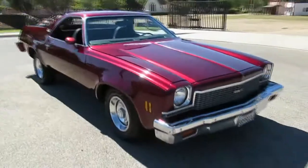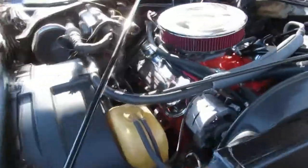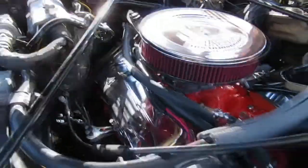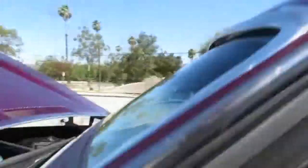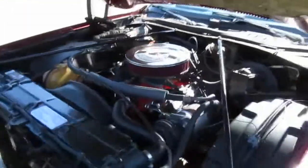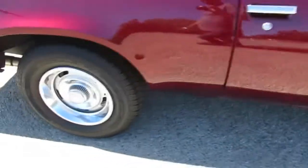Nice paint too. There's the powerplant in the '73 GMC Sprint — it's a big block 454 LS4. Factory air, power disc brakes, power steering — pretty basic, all original, just been rebuilt. We'll go ahead and fire this one up for you. It runs nice and smooth, nice cruiser. It's got some highway gears in the back, positive traction differential, and duals all the way out the back.